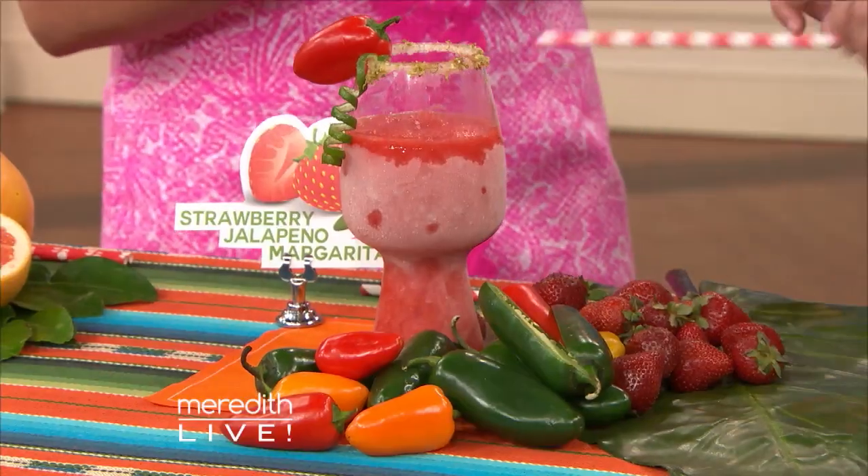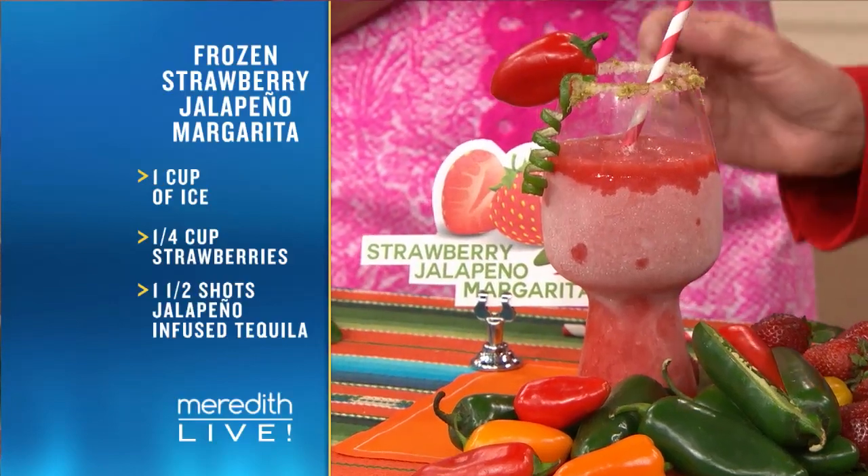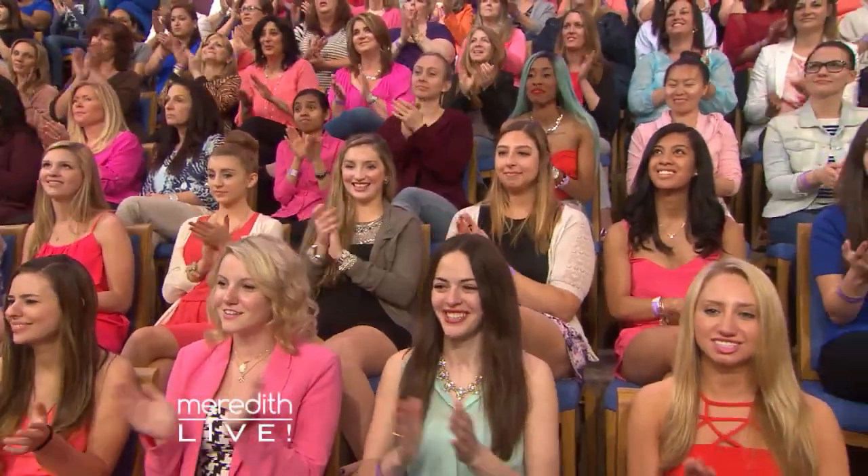We're putting a twist on a traditional frozen strawberry margarita — we actually infused the tequila with jalapeño. So it has a really nice kick to it, a little heat. The heat actually blends with the freshness of the strawberry, so really refreshing and a fun way to wow your friends. That's a little hot! Well, that's fun — this is made for you.